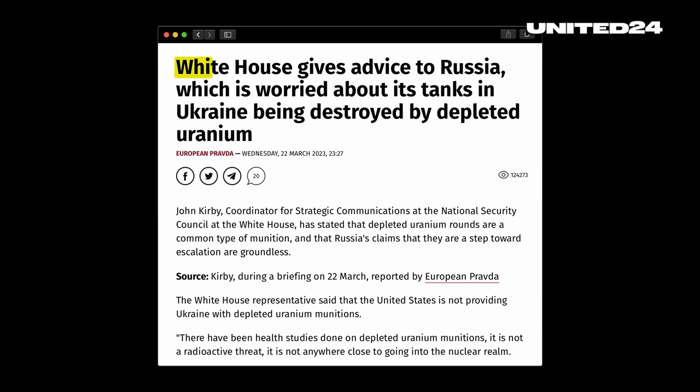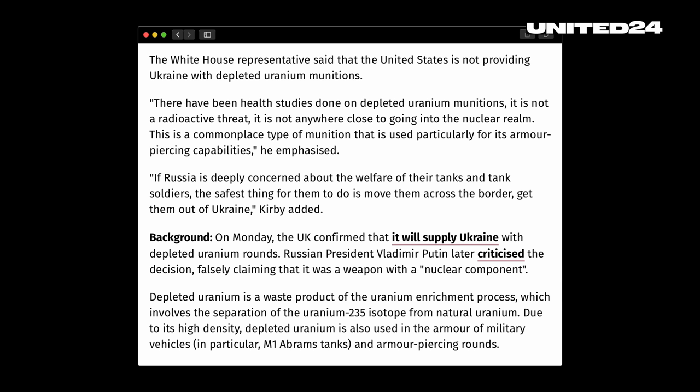Now to the second why: why is Russia so angry about this — so angry that, if you believe Moscow, this step by Britain is provoking a nuclear conflict? It's kind of ironic on a couple of levels. As already explained, the nuclear element of this ammunition is not the actual weapon; the only reason it's used is to make it denser and heavier. And secondly, officials of the White House and the British government have both accused Russia of actually using depleted uranium ammunition themselves.